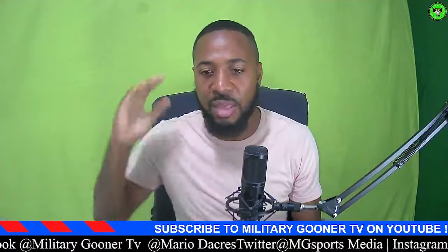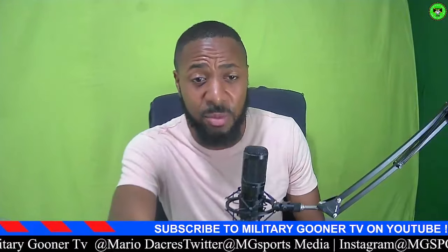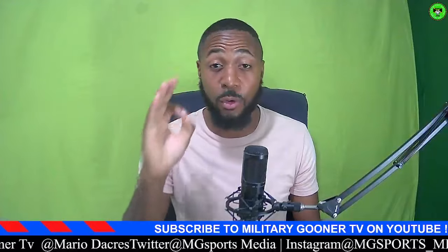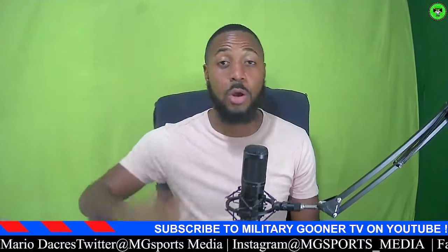Massive respect, people. Thank you very much for tuning in. If you like the video, please smash that like button and most definitely hit that subscribe button if you're here for the first time. Until next time — Military Gunner TV, we are out. Boom.